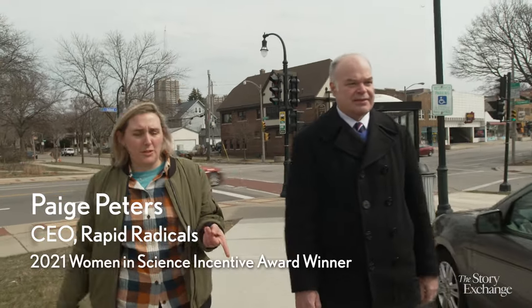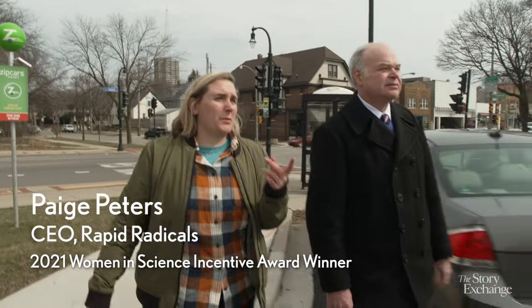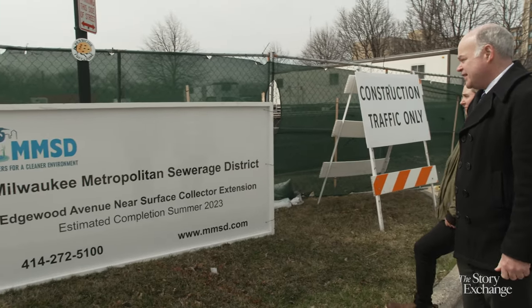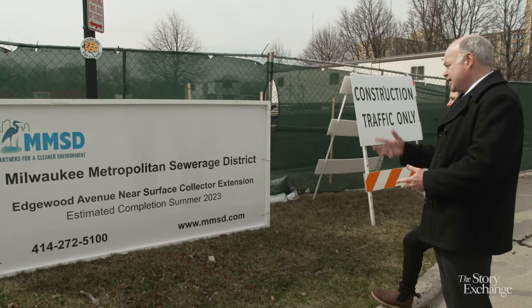So this lift station project — if they're expanding the capacity for it — I was working for the Sewerage District. We had the job of trying to figure out the extent of damage.